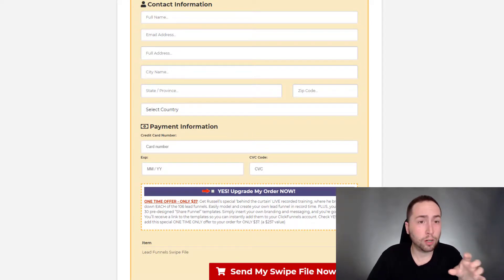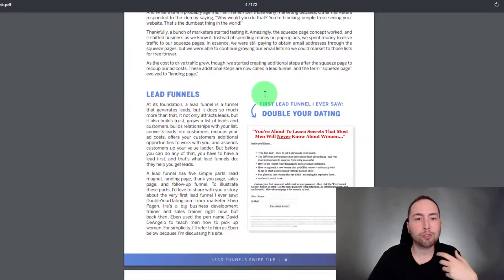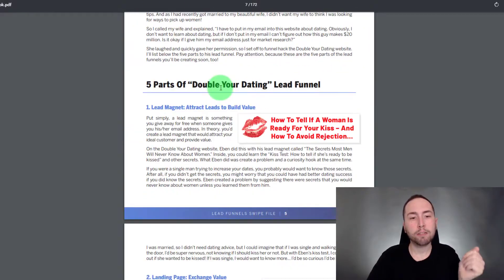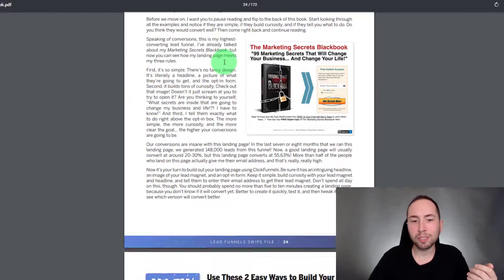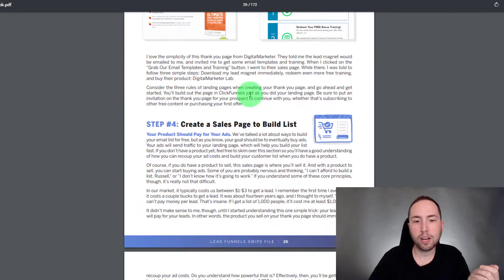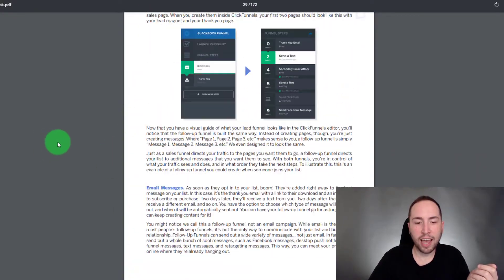It's totally up to you whether you get the upsell. Let me show you exactly what this ebook is about, because you don't need to buy the upsell if you don't want to. This is the actual PDF — it goes through everything about what a lead funnel is, what a lead is, squeeze pages, landing pages to build an email list, how to create a thank-you page to build trust — all this stuff.